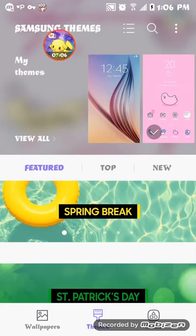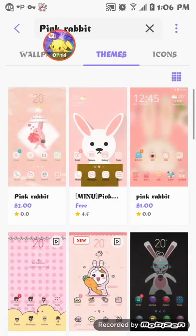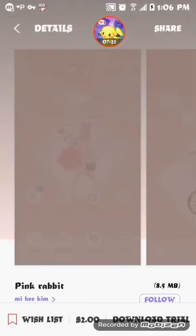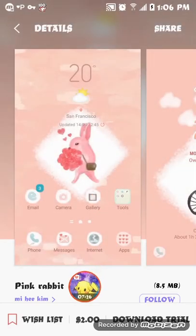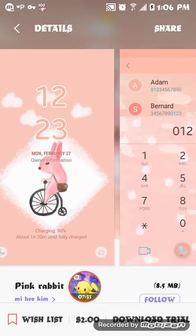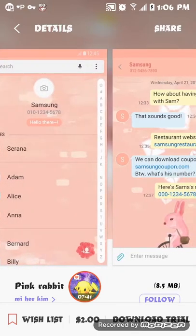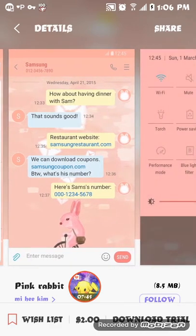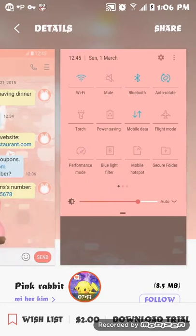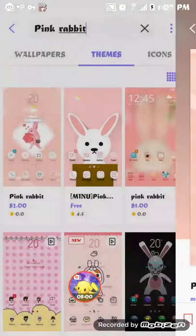Alright, I'm going to show y'all two themes that I have in my wish list. The first one is called Pink Rabbit. This is the one I'm going to show you first. You can look at the rest of them, but this is the one I have in my wish list and it's two dollars. This is how it looks — I have not tried it yet. If I'm interested in using it the next time I customize my phone, I will download the trial.